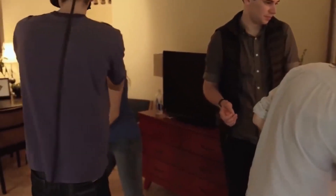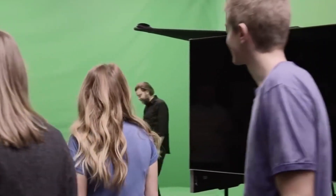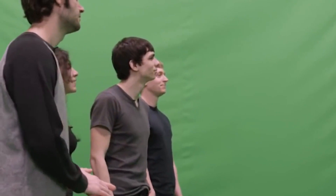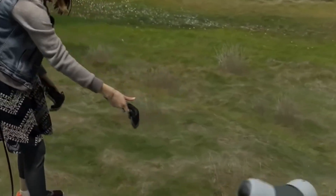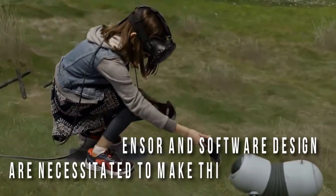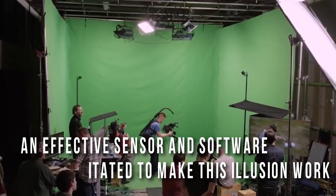The actual image for each eye is slightly offset from the other when displayed. One of the most excellent things about VR is not only that you can watch it in 3D, but more importantly, you can watch it in 360 degrees. When this happens, it is not that the screen is moving, but the content showcased on the screen is moving. Hence, an effective sensor and software design are required to make this illusion work.